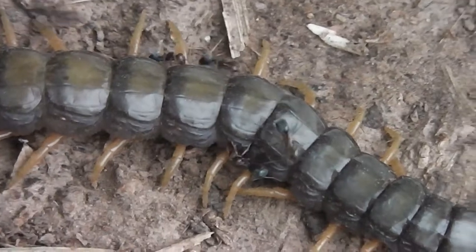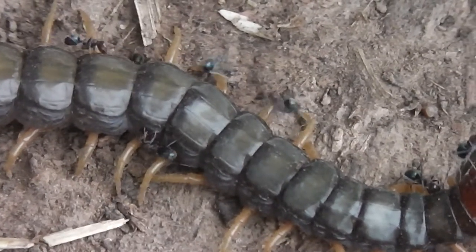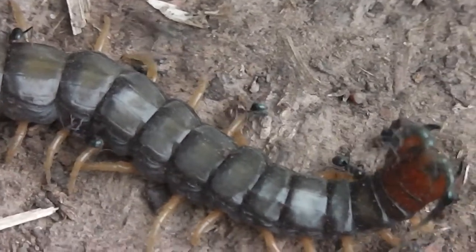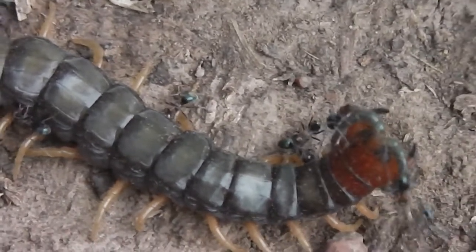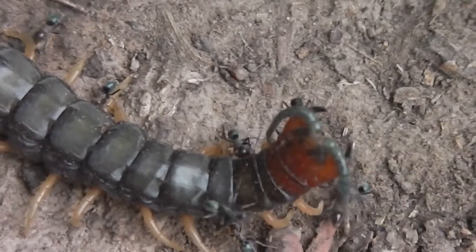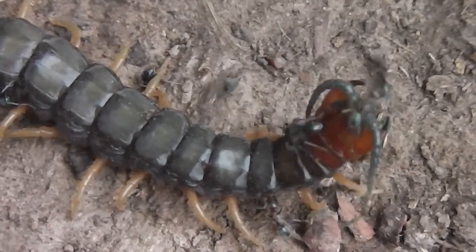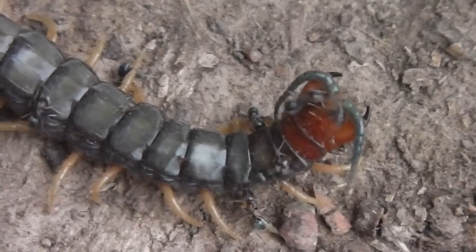I don't like doing handheld work because it's always so jerky. Isn't it a lovely black colour? Isn't nature cruel? I should get a little mini tripod a few inches high.